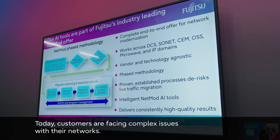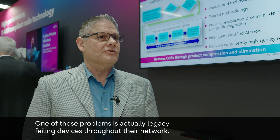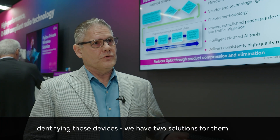Today customers are facing complex issues with their networks. One of those problems is actually legacy failing devices throughout their network. For identifying those devices, we have two solutions for them.